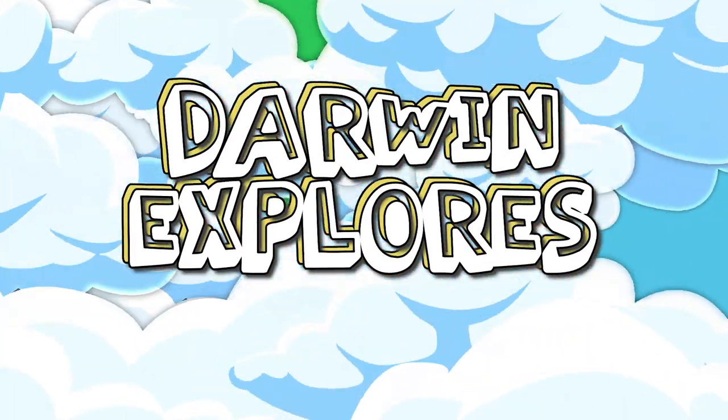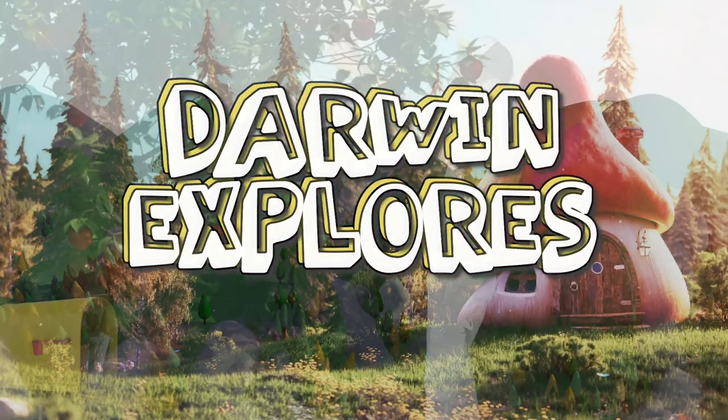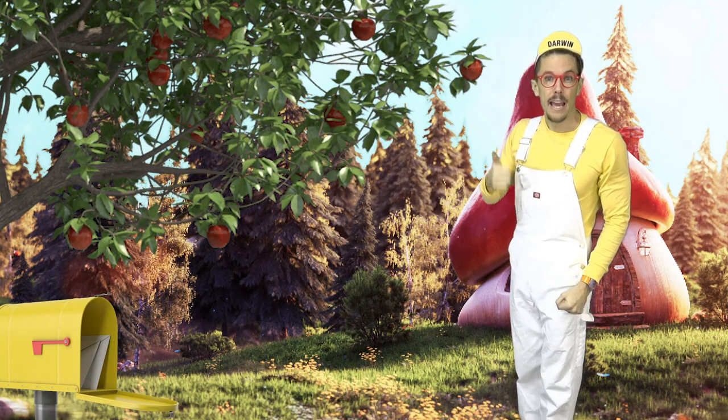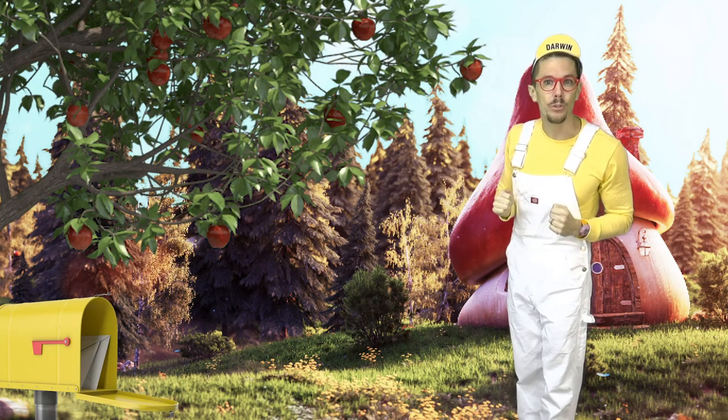Welcome all to Darwin Explorers! I'm just picking apples in my apple tree.